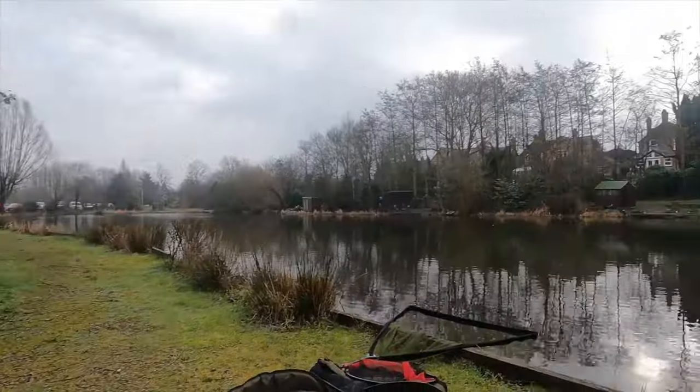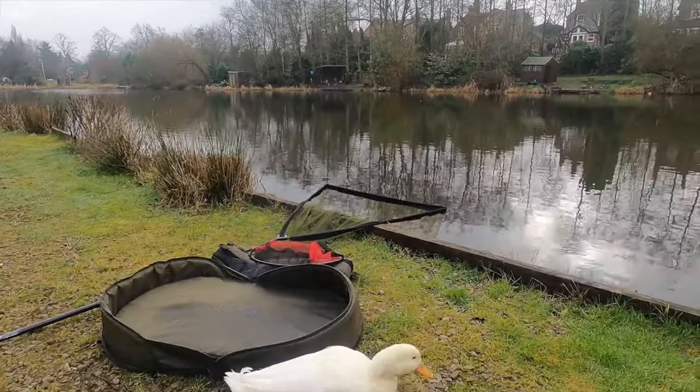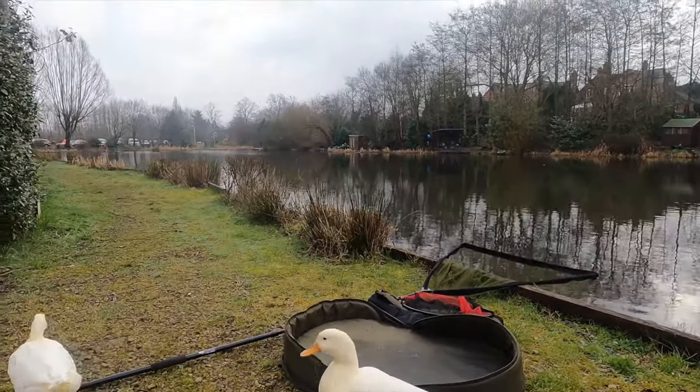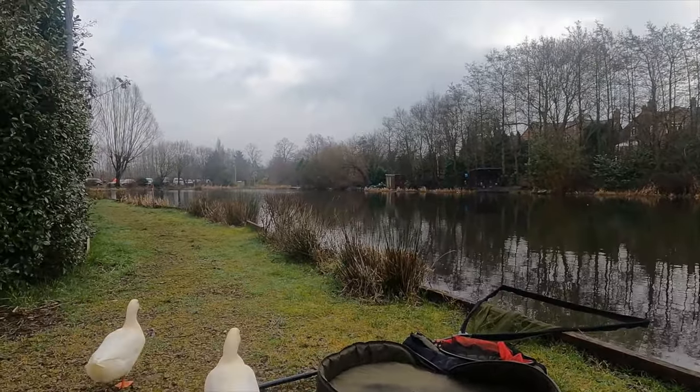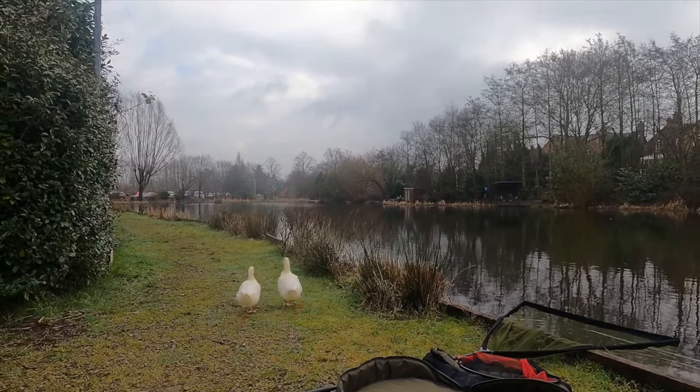Looks like our mates the ducks are back to come visit me for food. Look at this one trying to nip me food. Little monkey. Off you pop — go on, waddle off.